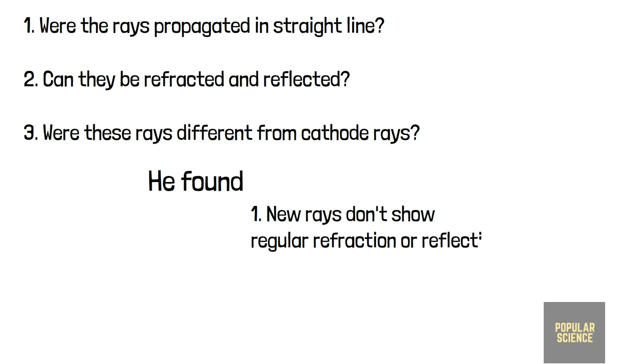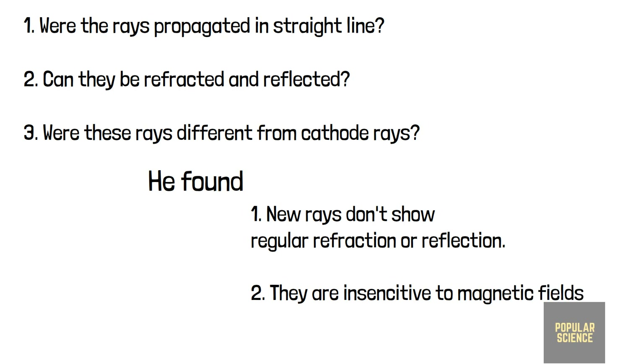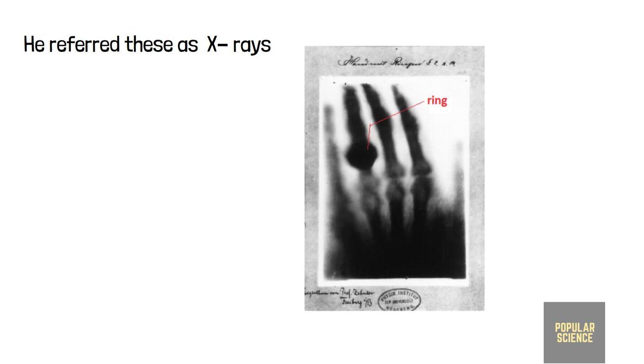He also found these new rays are insensitive to magnetic fields, unlike cathode rays. Röntgen concluded that these new rays are different from cathode rays and referred to them as X-rays, or X-radiation, to indicate it was an unknown type of radiation. He found these rays had medical use when he accidentally made a picture of his wife's hand on a photographic plate formed due to the X-rays.